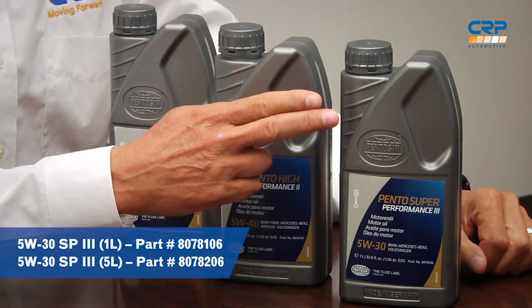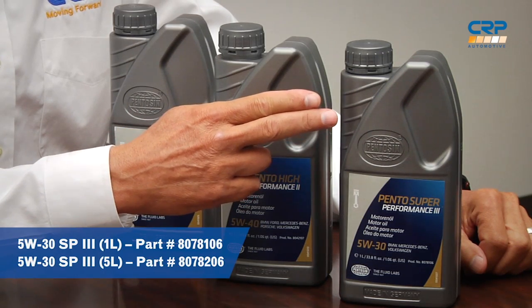Our 5W30SP3 is a newly formulated high-performance engine oil that provides extended oil drainage levels in modern engines. Using state-of-the-art additive technology and synthetic-based oils, a low SAPs, low ash-generating oil was blended in a way that preserves the catalyst and environment while maintaining outstanding engine performance.